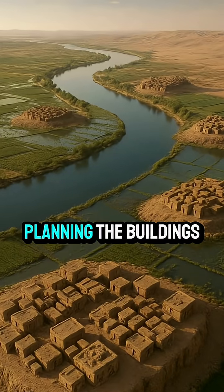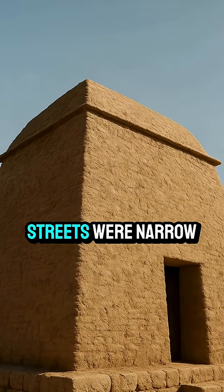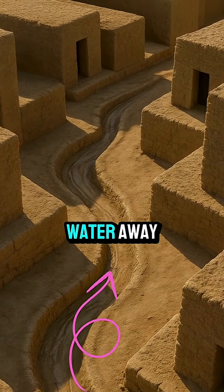Second was the planning. The buildings had thick, inward-sloping walls for strength. Streets were narrow and curved to steer floodwater away.